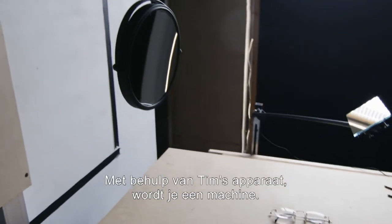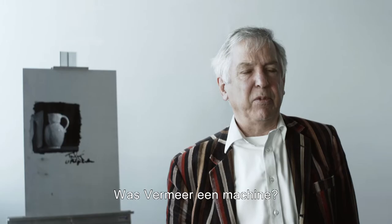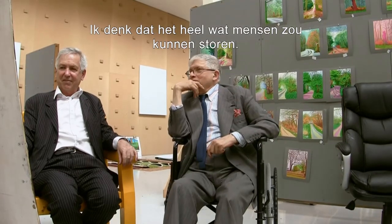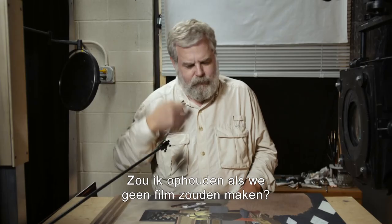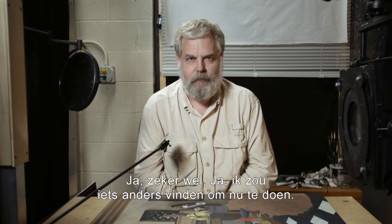Using Tim's device, you become a machine. I'm proposing an alternate history of Vermeer. Was Vermeer a machine? Oh, my God. I think it might disturb quite a lot of people. If we weren't making a film when I quit, I definitely would — I would find something else to do right now.